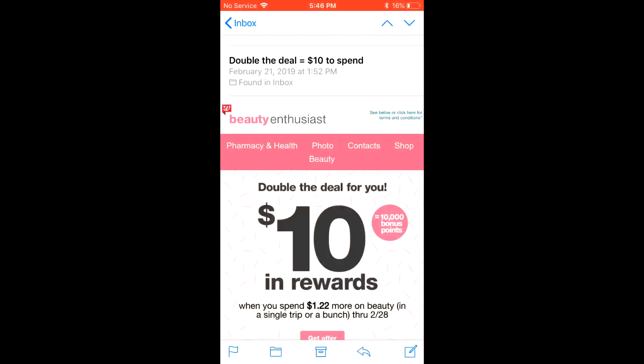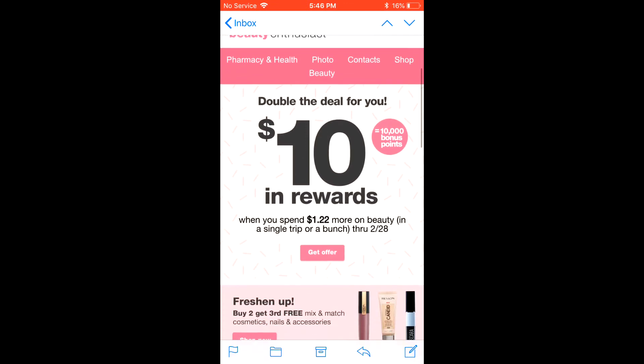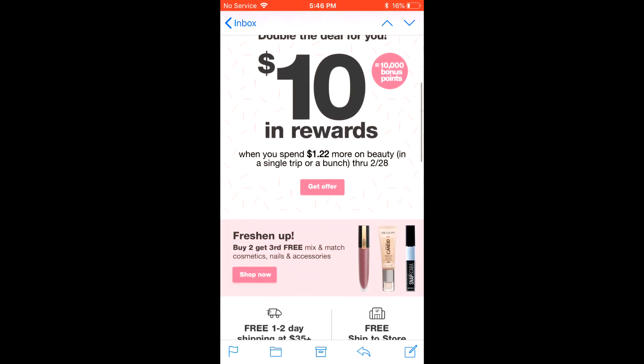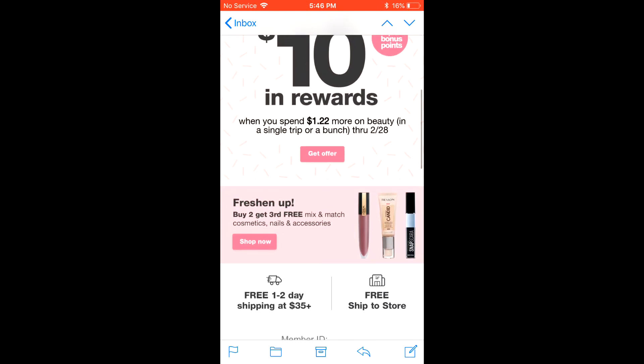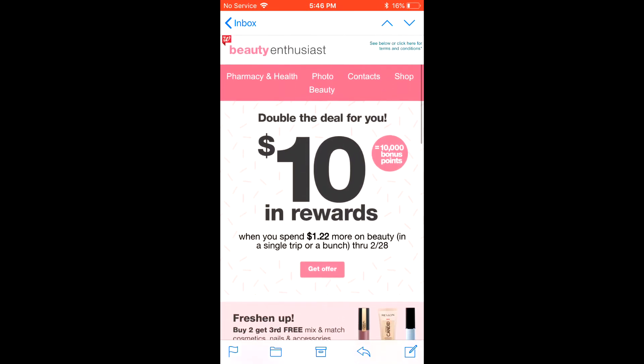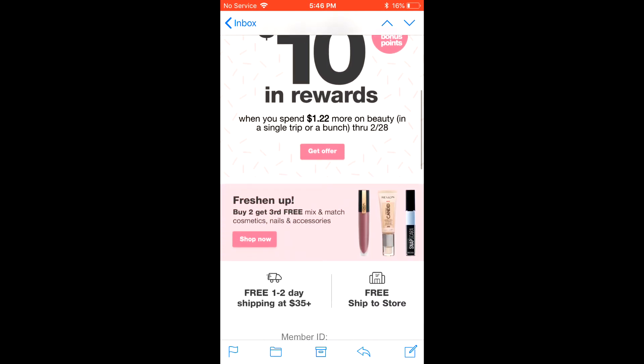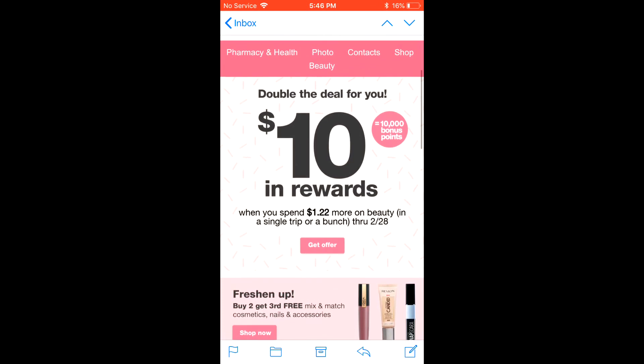I had that one coupon and all I had to spend was a dollar twenty-two, and I didn't get it. So like I said, if something doesn't go right, just call customer service. Don't try to take advantage — if you didn't have a coupon, fine — but if you have a coupon and they research it and it's there, they will give it back to you, which I will show you at the end.